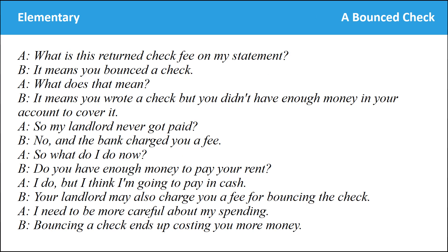What is this returned check fee on my statement? It means you bounced a check. What does that mean? It means you wrote a check but you didn't have enough money in your account to cover it. So my landlord never got paid? No, and the bank charged you a fee. So what do I do now? Do you have enough money to pay your rent? I do, but I think I'm going to pay in cash. Your landlord may also charge you a fee for bouncing the check. I need to be more careful about my spending — bouncing a check ends up costing you more money.